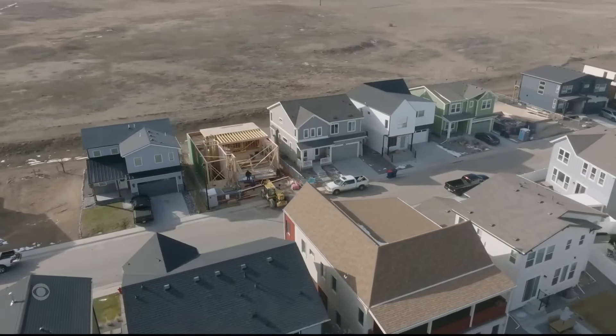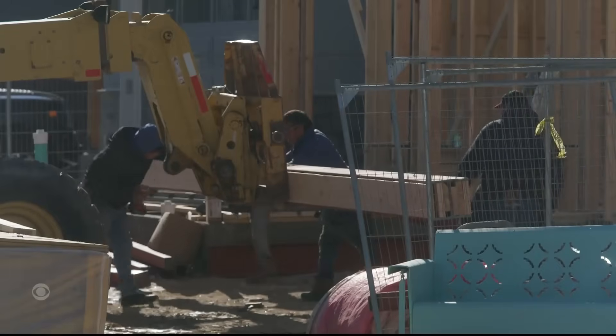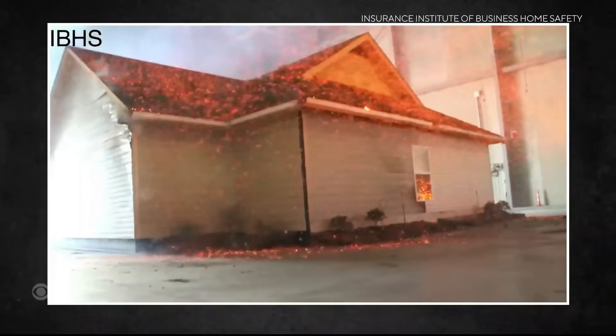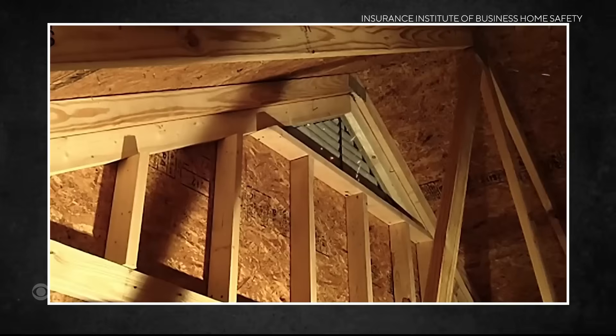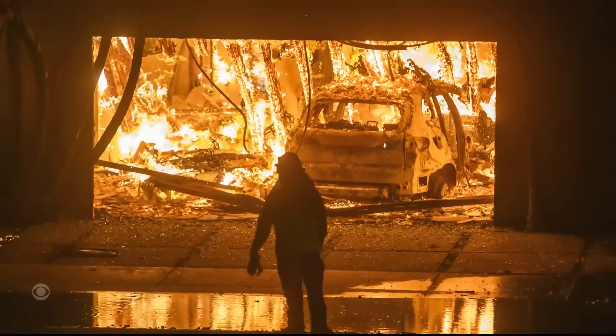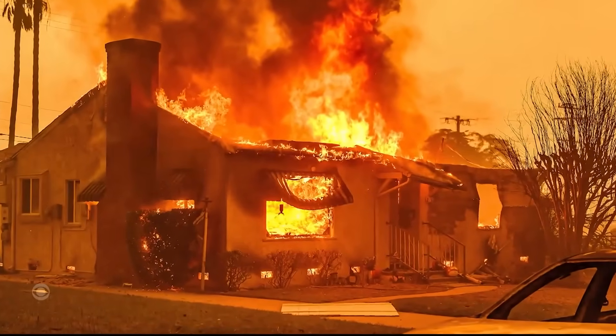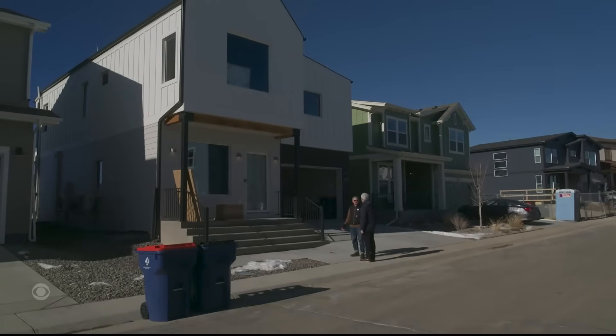When it came time to rebuild in their town of Superior, where new construction is everywhere, the Hilas chose a design concept called Passive House. It behaves differently in a fire than a traditional house, where embers get sucked inside through roof vents — one of the reasons why we've seen homes in Los Angeles burning from the inside out, something the passive home seeks to prevent.